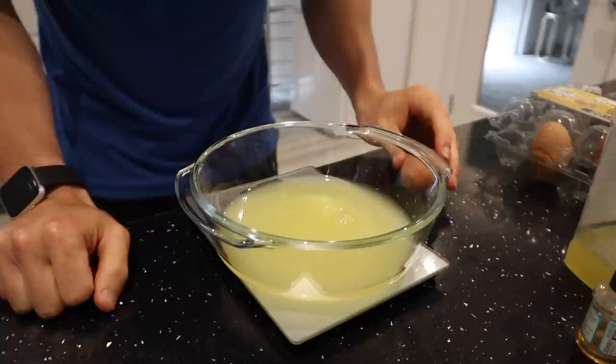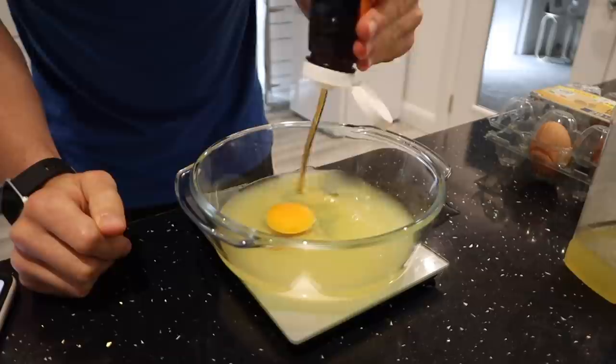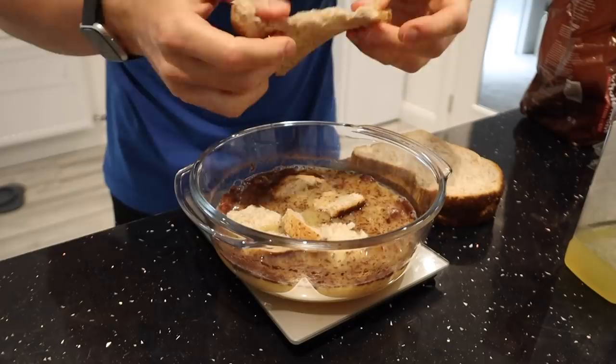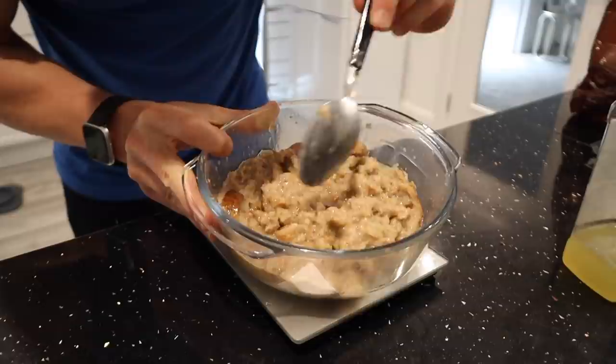I'm starting by adding 200 ml of egg whites to a bowl, followed by one whole egg, 30 ml of zero calorie maple syrup, 20 ml of low fat milk, 5 ml of vanilla extract, and some cinnamon. Give that a good mix, then break up four slices of 60 calorie bread into chunks and add them into the mix so the bread saturates the egg white mixture.